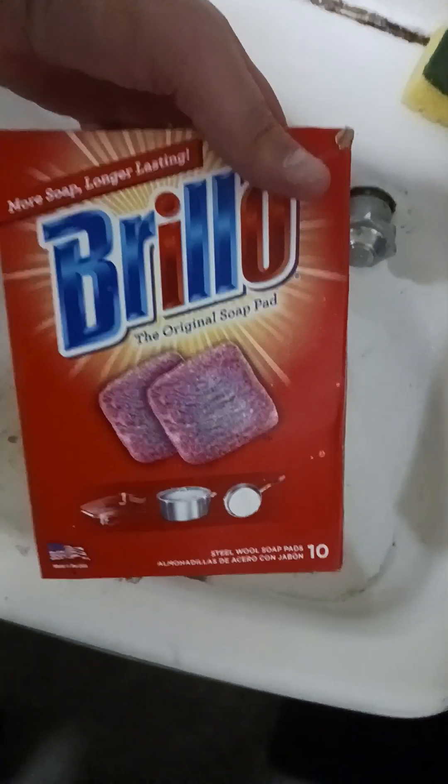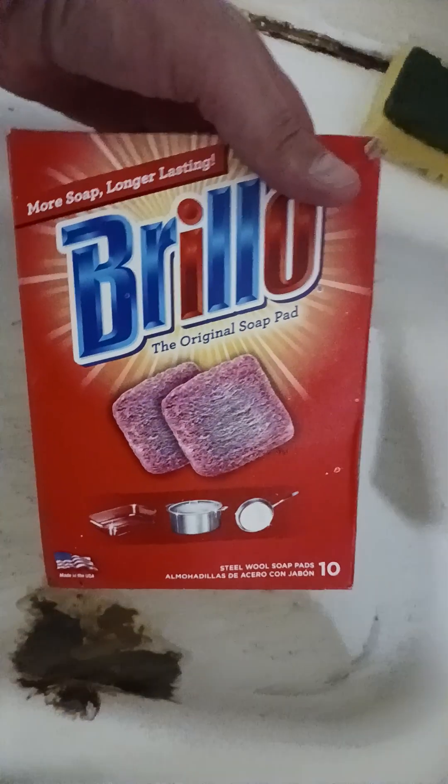Now I've got to clean this sink. I'm going to be using the pillow pads when I get a chance — they work wonders.